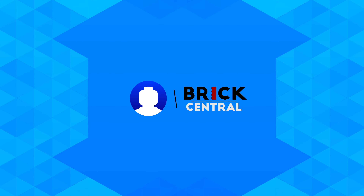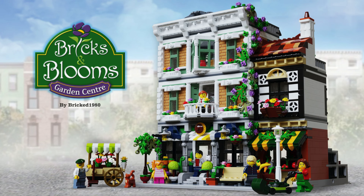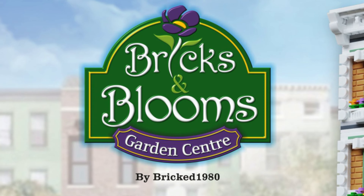Hey, what's up guys, just a very quick video for you here today. A LEGO Ideas project has hit the goal of 10,000 supporters. This is the Bricks and Blooms project, which was created by Bricked1980.